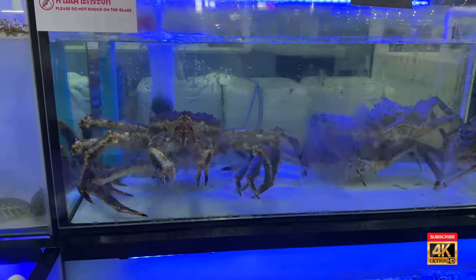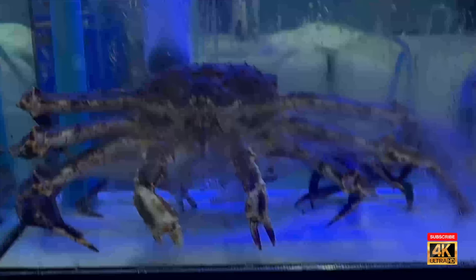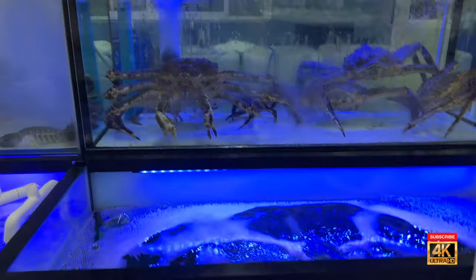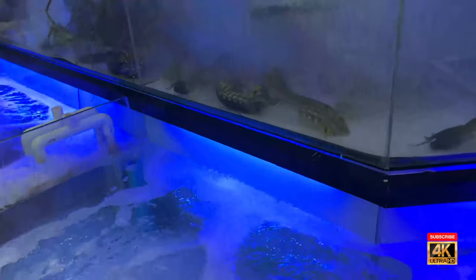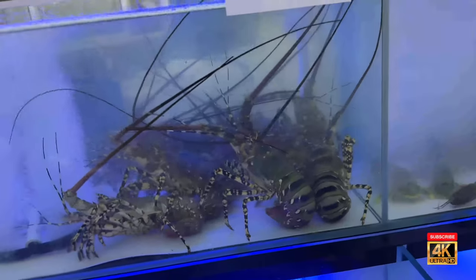I'm going to show some images I took of it. The first thing we saw was the live seafood department, and look at the size of this crab — I don't think the video does it justice, it was huge. They've got all these other kinds of seafood and I don't even know for sure what all of it is. That looks like some sort of crab thing too, but they have so many varieties of live seafood. You can't get any fresher than that.